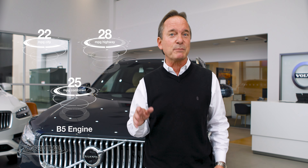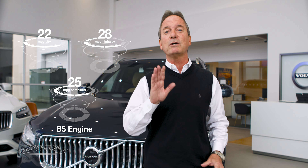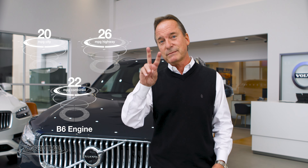The B5 gets approximately 22 miles per gallon city, 28 highway for a combined 25. The B6 gets approximately 20 around the city, 26 on the highway for a combined 22.